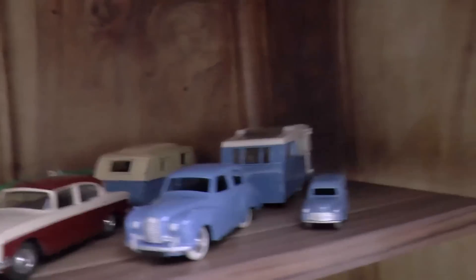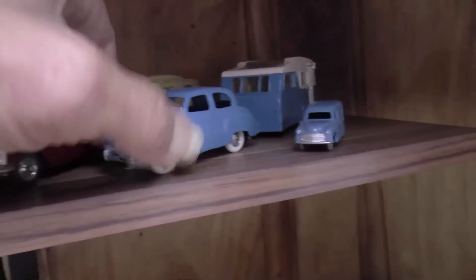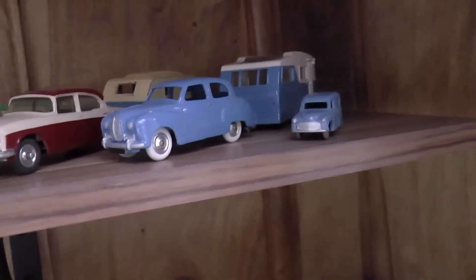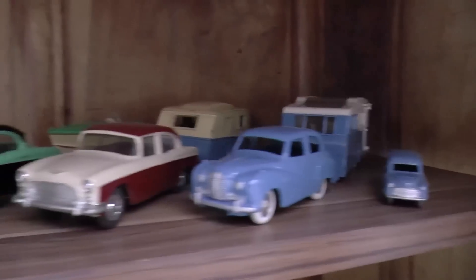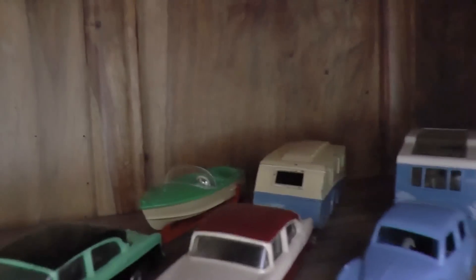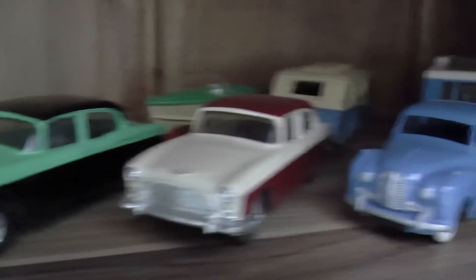Up the top here I've got another restored one - I think this is an Austin A40 Somerset with a caravan, which I've restored both of. The others are unrestored. There's a Humber there - two Humbers in different colors, one towing a speedboat and one towing a caravan.